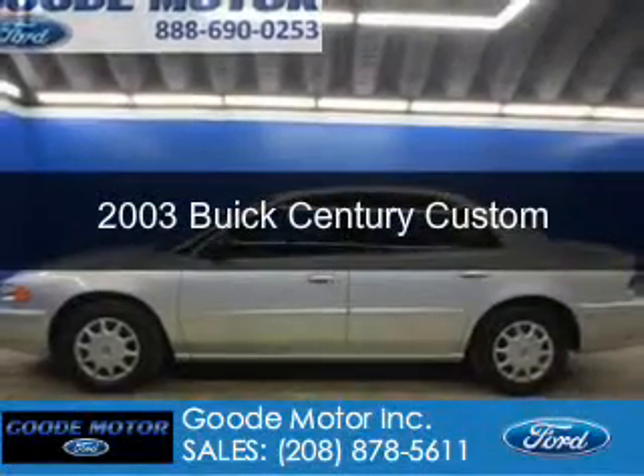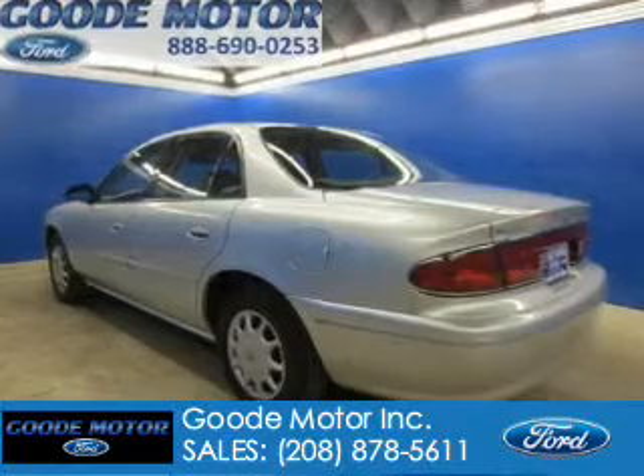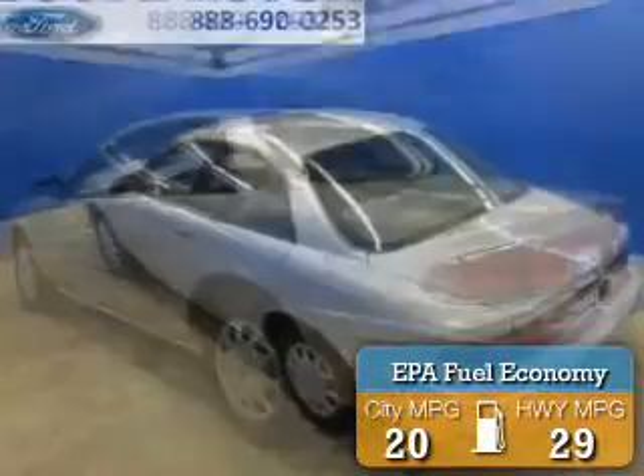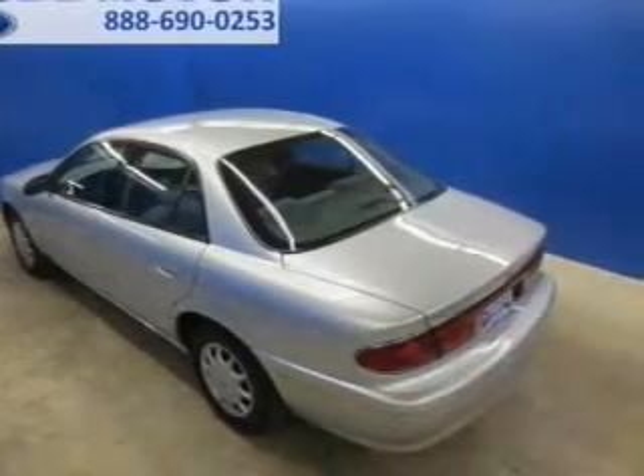This is a used 2003 Buick Century, powered by front-wheel drive, six-cylinder engine, and a four-speed automatic transmission. Great fuel efficiency saves you money by requiring fewer trips to the gas station.